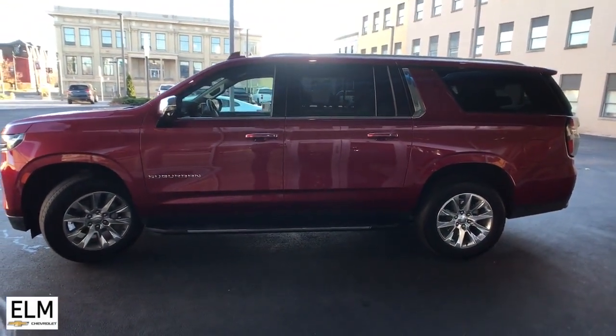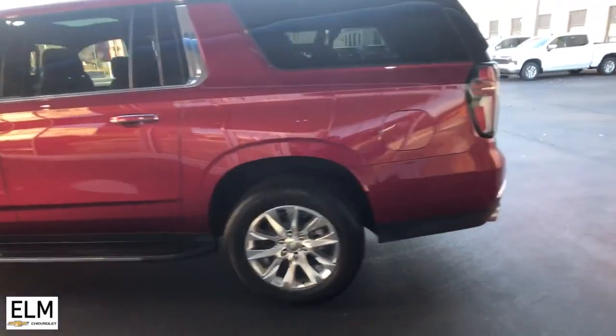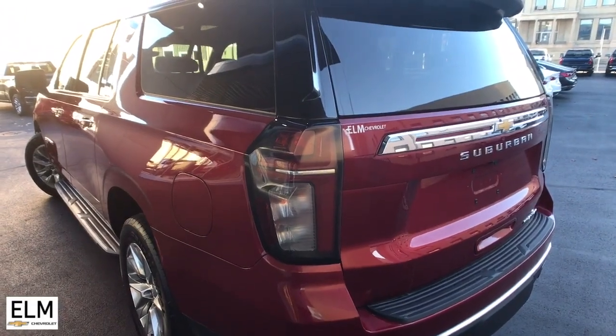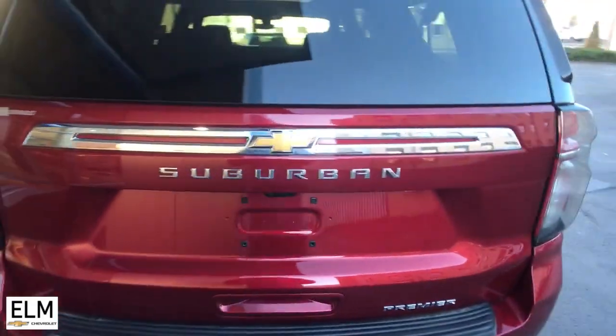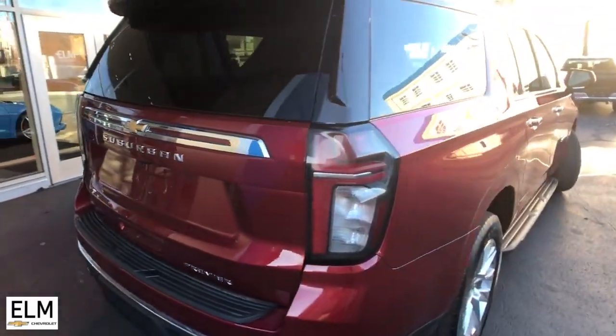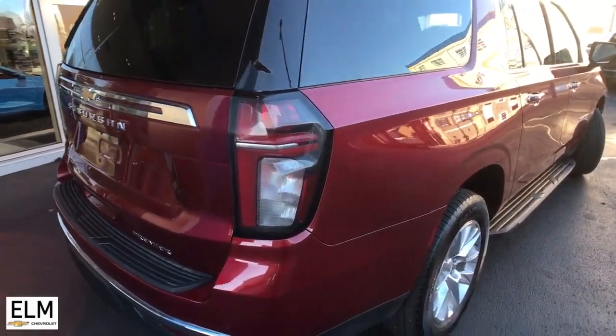Its muscle quietly gets the tough jobs done. These are just some of the great options this vehicle comes with: panoramic roof, navigation system, keyless entry, heated driver seat, hands-free liftgate, power passenger seat, and heated rear seats.